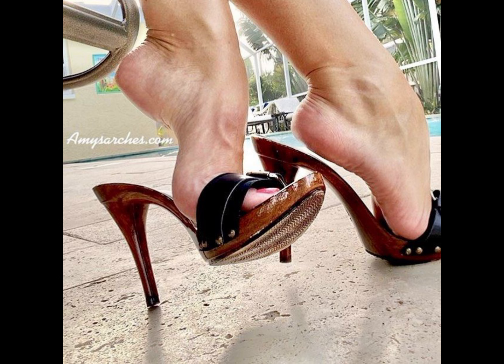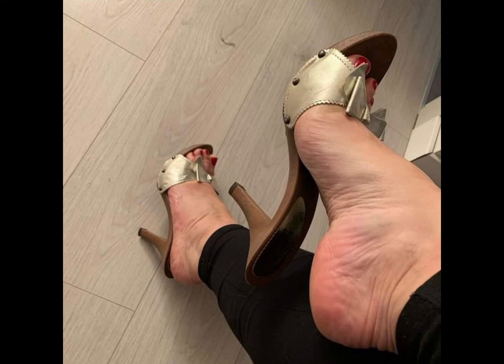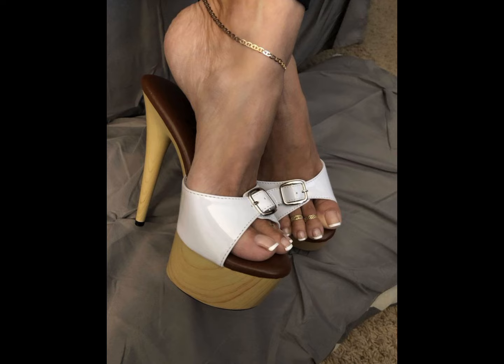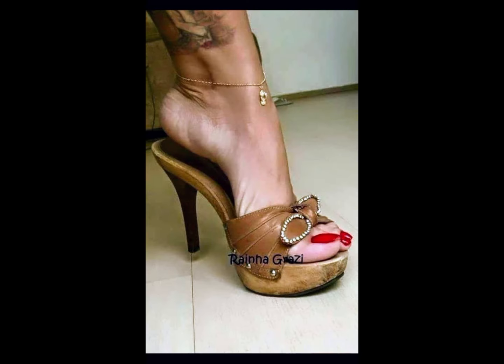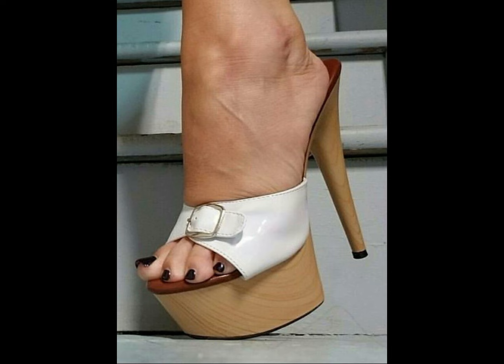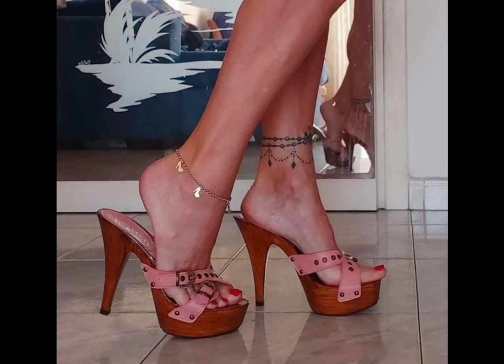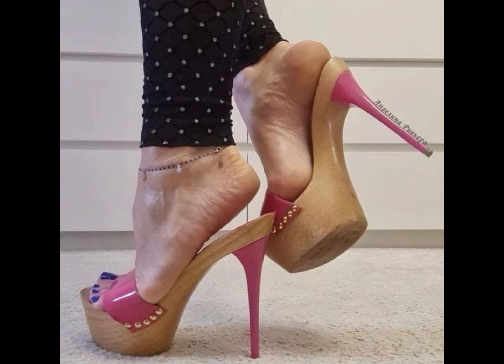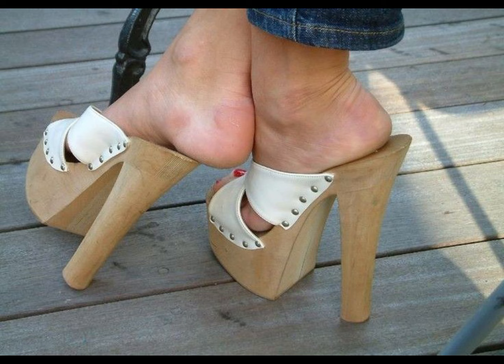Stiletto high heels are a popular type of high heels that have a thin pointed heel. They are often worn for formal occasions or as a fashion statement. If you are interested in stiletto high heels, you can try them out and go to parties, functions, and other formal events.